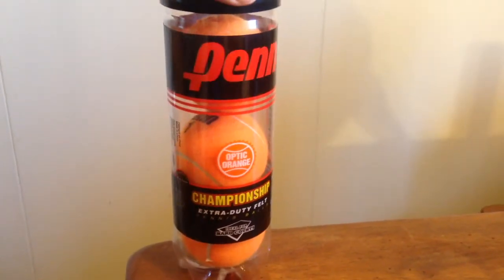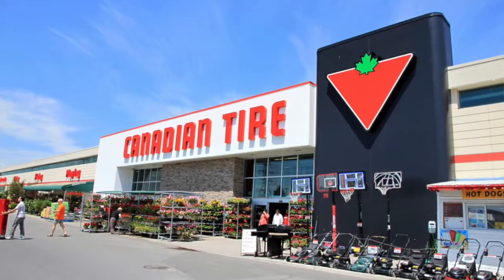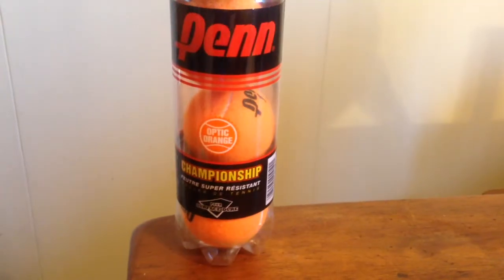I bought these tennis balls in Canada at a store called Canadian Tire. Canadian Tire is a general store in Canada that has a very large sporting goods section.